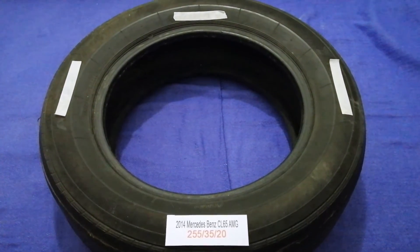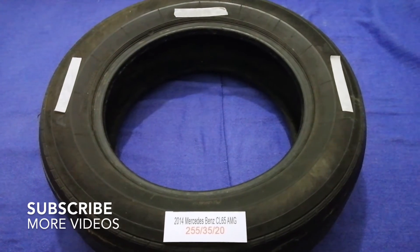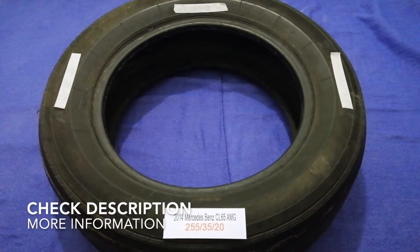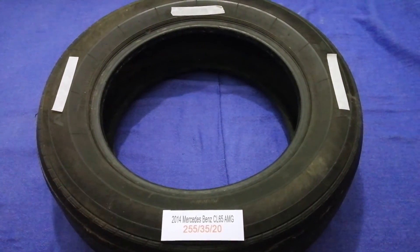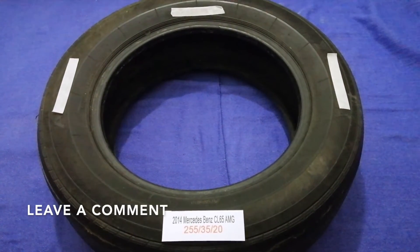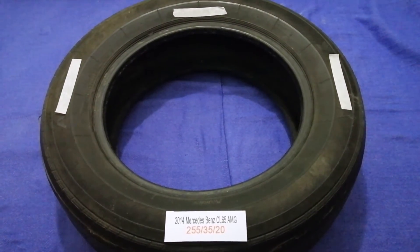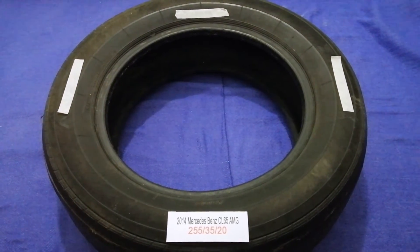Hey guys, welcome back. Today we are going to talk about the tire size for the 2014 Mercedes-Benz CL65 AMG. If you are looking for the tire size for your 2014 Mercedes-Benz CL65 AMG, I have already looked it up — just check the video description and I will try to leave the info there as well.